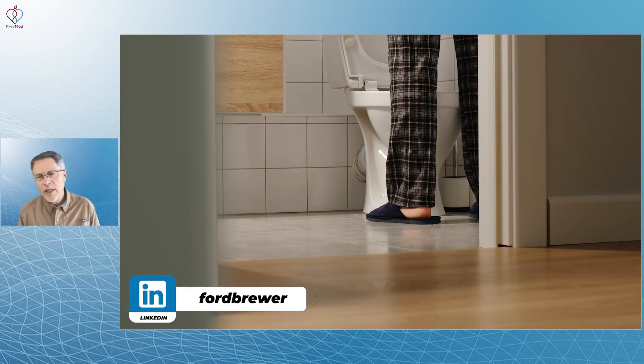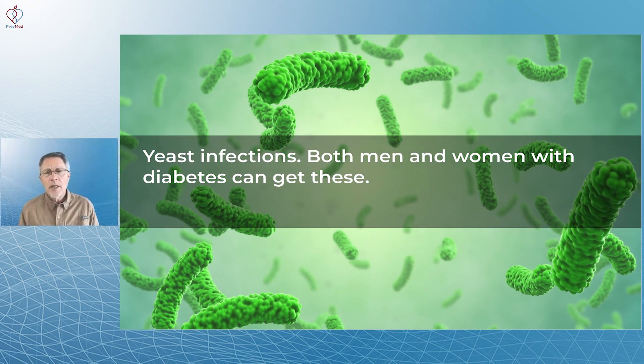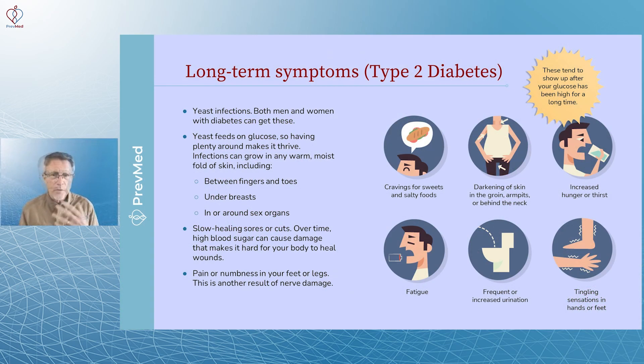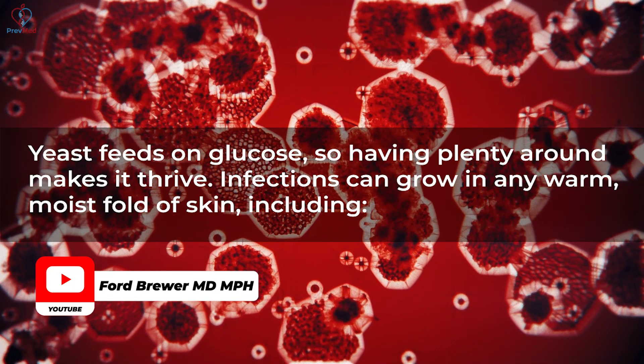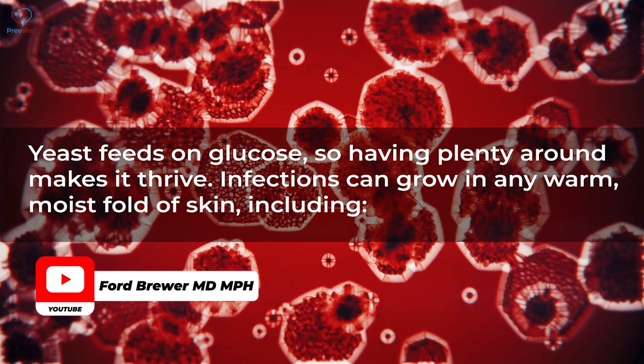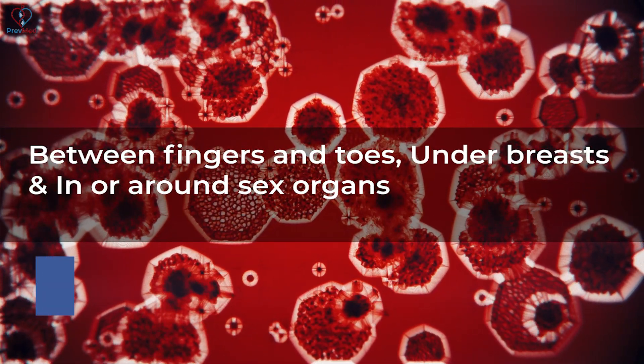You also get fatigue, frequent or increased urination — especially when you're also experiencing increased thirst — and tingling, sensation loss, or even neuropathy. In fact, you can get nerve damage before you even get a diagnosis of full-blown diabetes. Both men and women with diabetes can get yeast infections because yeast feeds on glucose. Peeing out sugar or having elevated sugar in saliva creates an environment where yeast thrives. Infections can grow in any warm, moist fold of skin — between fingers and toes, under breasts, in or around the groin.